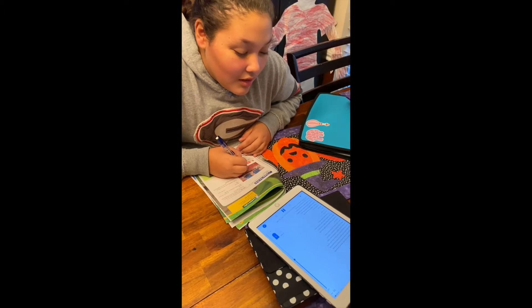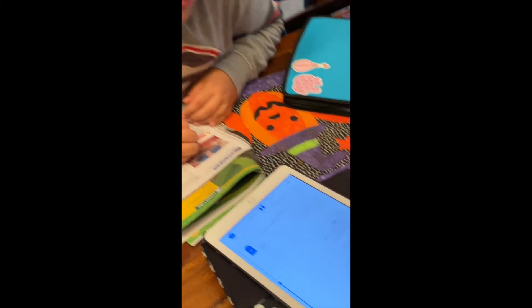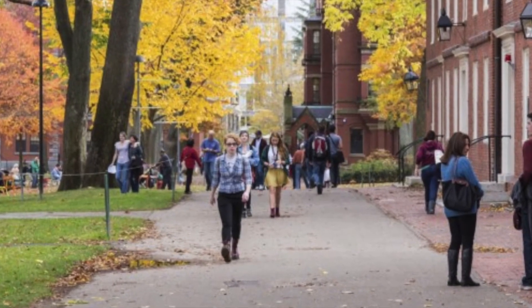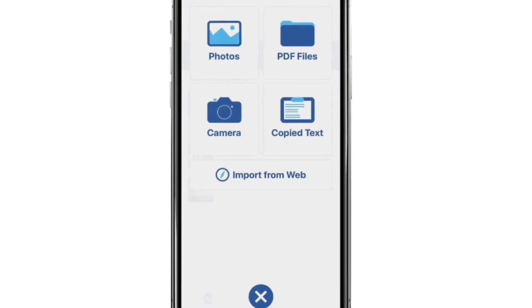We tried this app with dyslexic high school students who love to use this app to help them keep up with reading assignments in their classes at school. They've also used this app to help them transition from high school to the workforce, in that they can take pictures of signs and job aids and have the text read aloud for them.